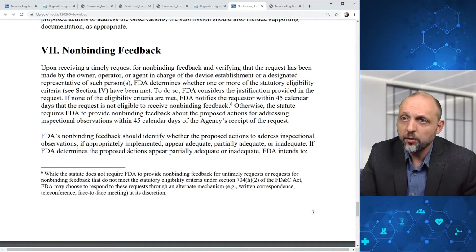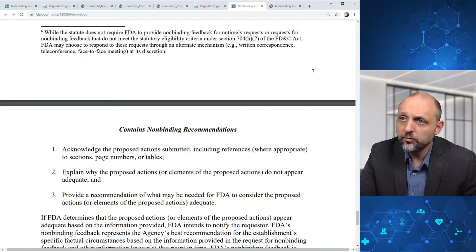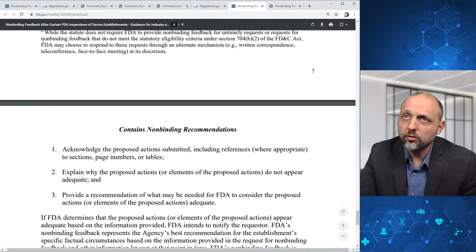If FDA determines the proposed actions are inadequate, it will acknowledge the proposed actions submitted with references to sections, page numbers, or tables, explain why the proposed actions or elements do not appear adequate, and provide a recommendation of what may be needed for FDA to consider them adequate. Notably, while the statute does not require FDA to provide non-binding feedback for untimely requests or requests that do not meet statutory eligibility criteria under Section 704, FDA may choose to respond through an alternate mechanism — written correspondence, teleconference, or face-to-face meeting — at its discretion.